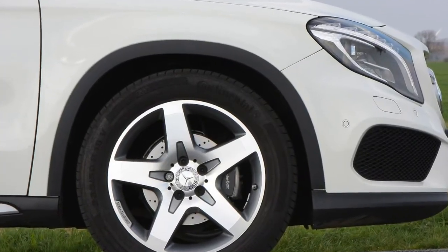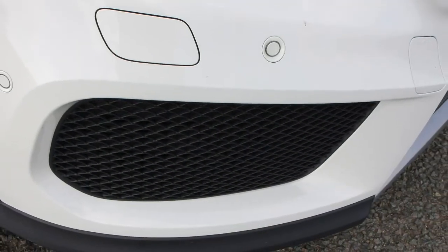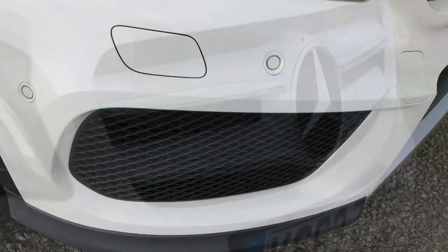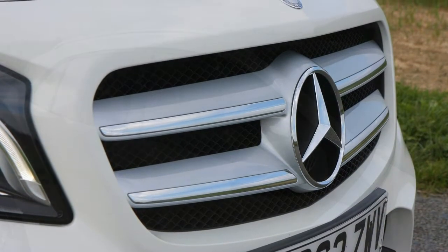The previously optional off-road package became standard fit, giving the crossover 30mm more ride height. Model for model, the GLA typically costs £2,500 to £3,500 more versus the equivalent A-Class, with a larger boot, taller bodywork, and a slightly more comfortable ride as the principal benefits.